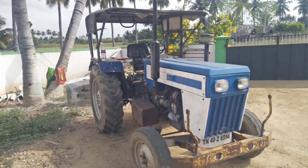This is the old model tractor. If you call the owner, you can check the condition.